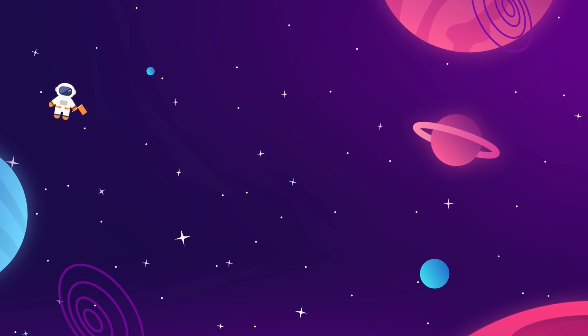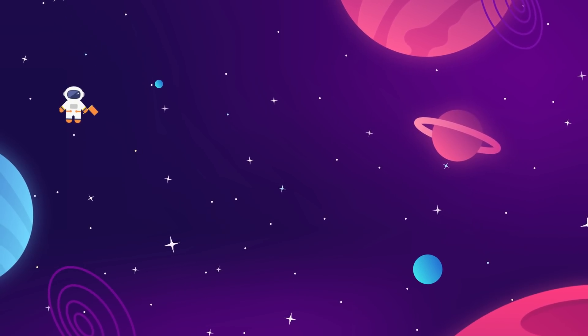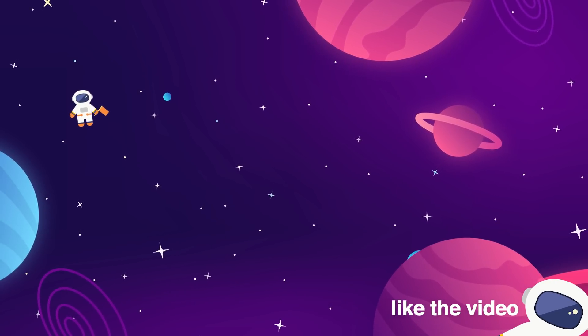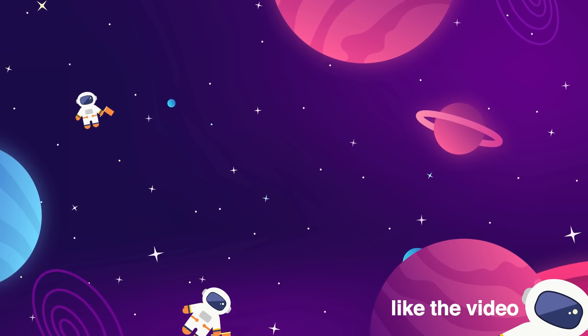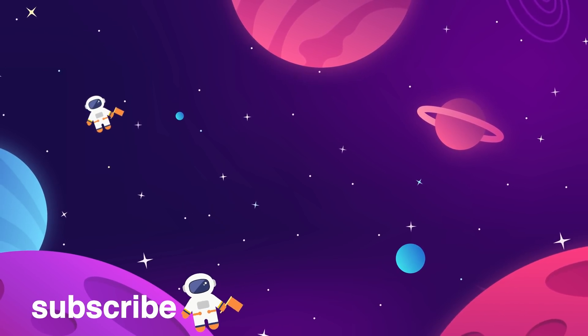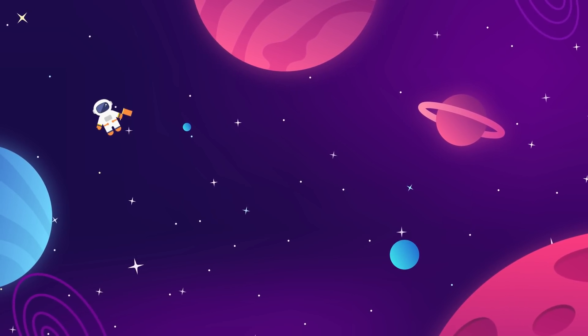Meet us back here every week for more updates on everything aerospace industry and interstellar exploration related. Make sure to give the video a thumbs up today if you liked it — that really helps us out. Subscribe to the Space Race for more videos just like this. We do one long-form essay and one news update every week, and if you'd like more, we've got two more on the screen for you right now.